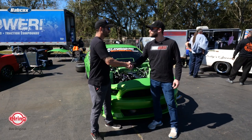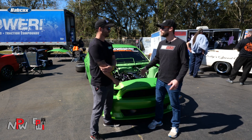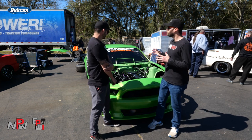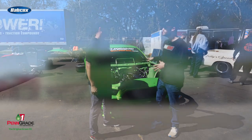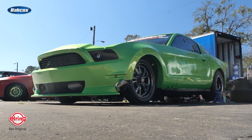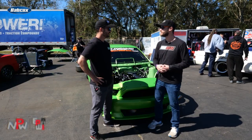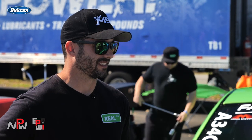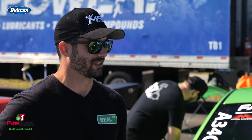Brett, thanks so much for giving us a little bit of time today. It's great to meet you — I've followed you guys for a long time. We were pumped to hear you're going to be here at Sick Week. We've seen some videos of the car, but getting to see it run in person this morning on day one here in Orlando was killer. You put together a nice pass.